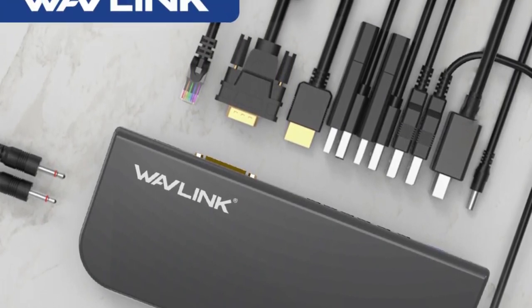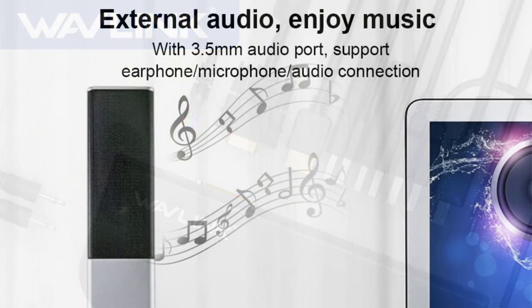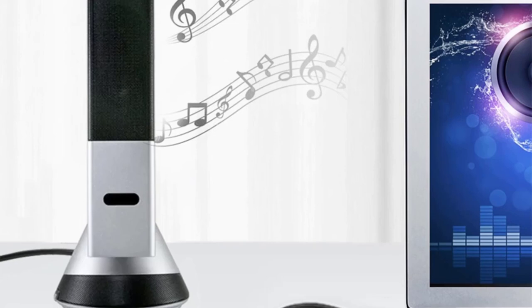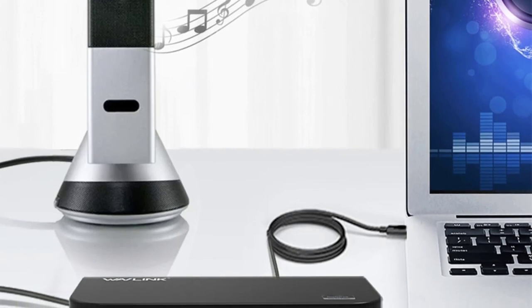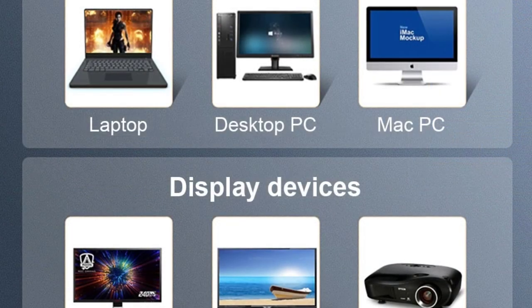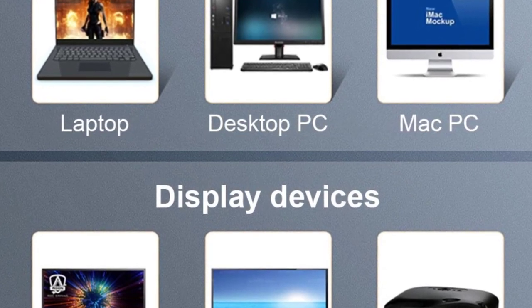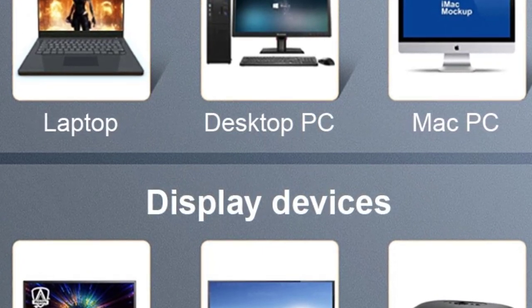It is compatible with Windows 11, 10, 8.1, 8, 7, Vista, Mac OS 10.2 and above, and Mac OS Monterey. Backwards compatible with USB 2.0 for both the PC and attached devices. HDMI and DVI-VGA ports support 2560x1440 with single HDMI or 1080p at dual displays. Network port offers wired 10/100/1000 Gigabit Ethernet connectivity. Graphics, audio, and networking are all managed by a single DisplayLink DL3900 chipset.